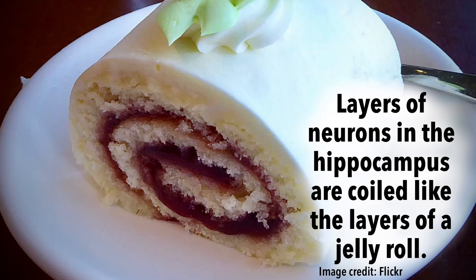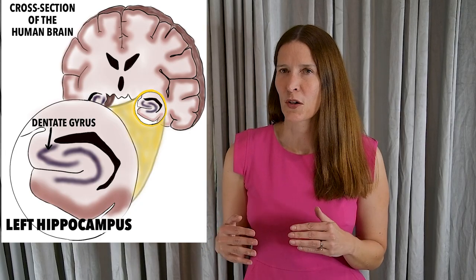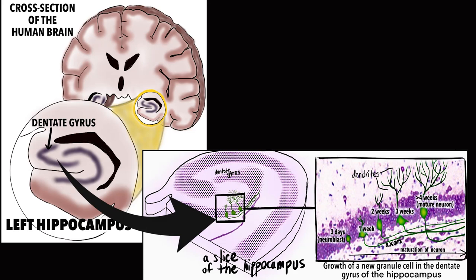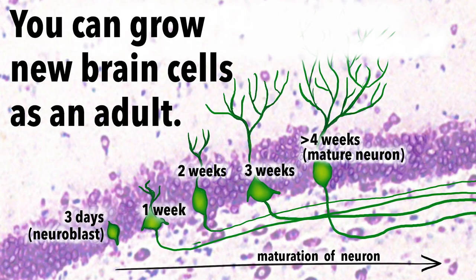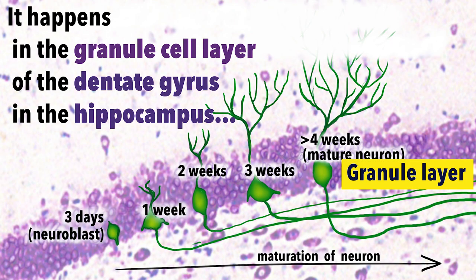The hippocampus is made of different layers of neurons folded onto each other. One of these layers is the dentate gyrus, which itself has three layers: the hilus, the granular layer, and the molecular layer. New neurons are born in the granular layer.